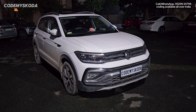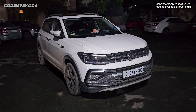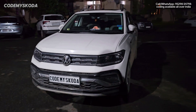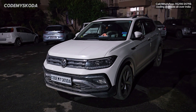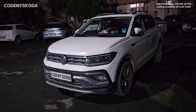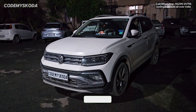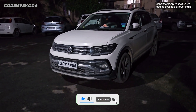Hello, everyone. Welcome to my channel. Today we are going to go through around 40 features that can be enabled via software coding, better known as VCDS coding, in this Taigun top-line variant. This is a 2022 manufactured car having a 10-inch infotainment with stock theme in blue color and the virtual cockpit also in blue color. All these features are present from the factory but are disabled due to country-specific reasons, and they can be enabled via VCDS coding.